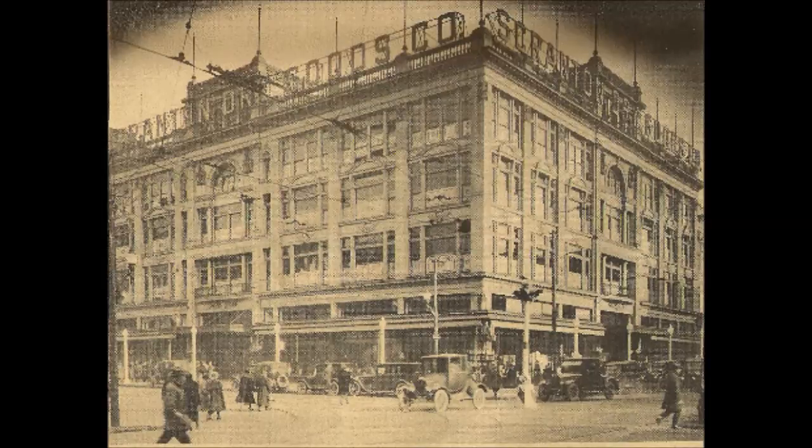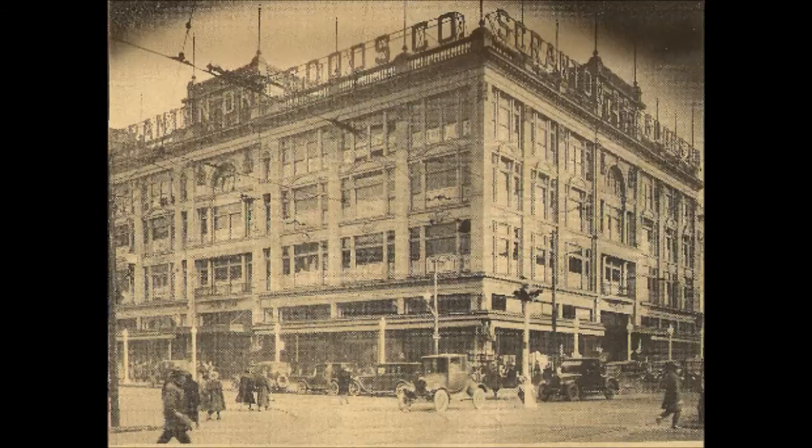In 1910, the property was purchased by I.E. Oppenheim, a local businessman, and in 1912 he opened Scranton Dry Goods.